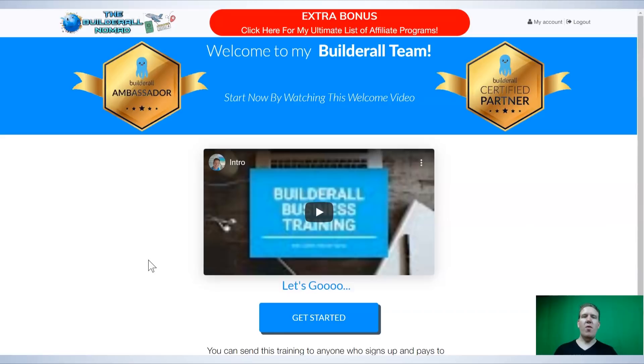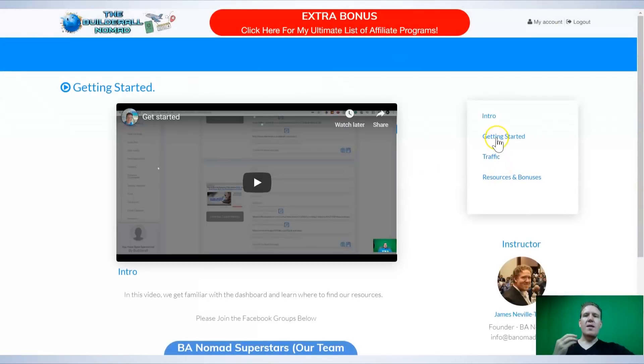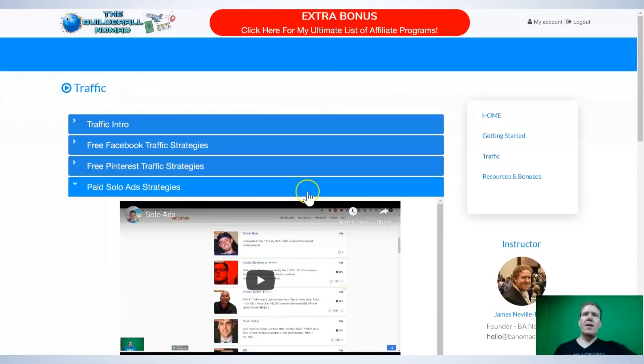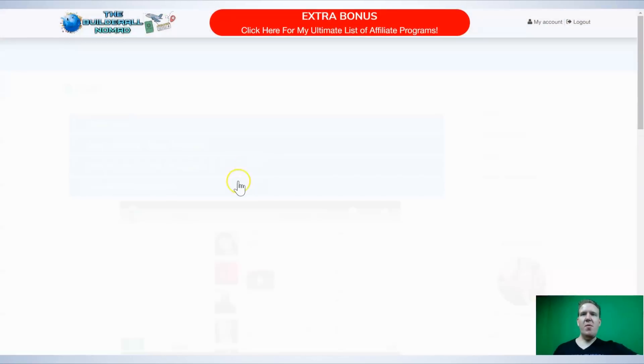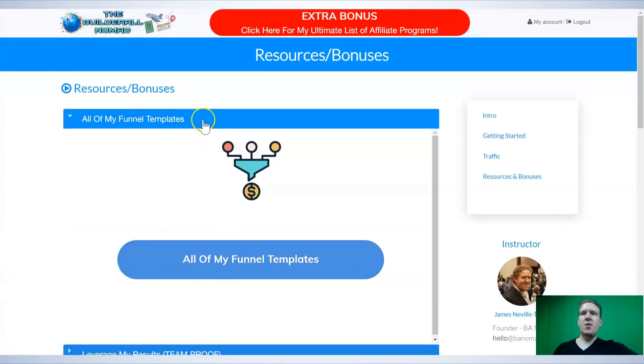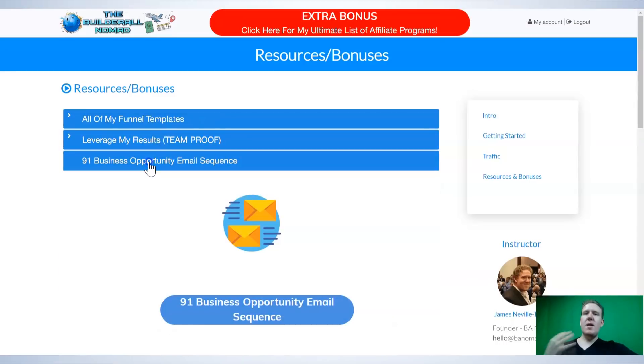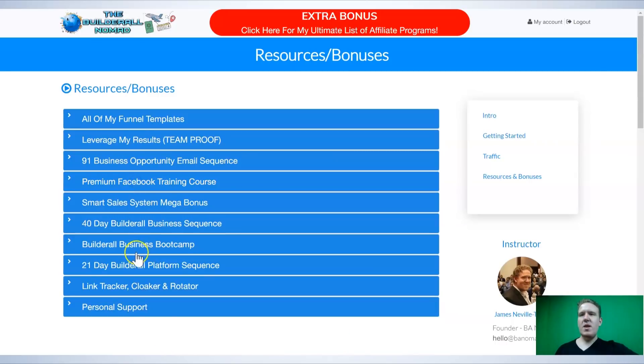This is one of the bonus areas that you're going to get access to when you sign up by clicking the link below. Everything is in here — all the training, all the funnels, all the email sequences, just everything you need. It's step by step and there's a ton of training. If you click on Get Started, you can see the menu where everything is: there's the Getting Started section, the group, the traffic modules, and all the resources and bonuses — including funnel templates, the Leverage My Results Team Proof, email sequences, and premium training courses.